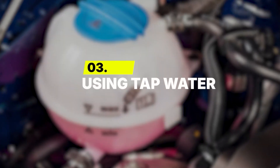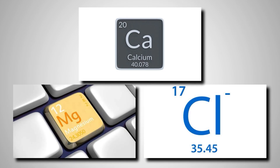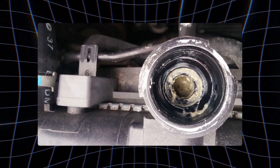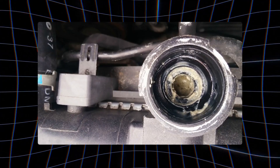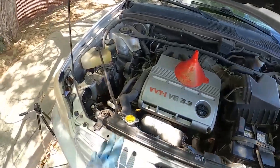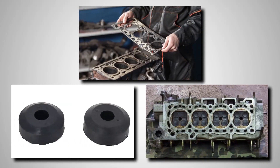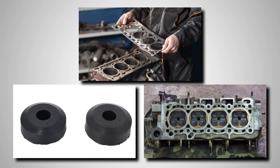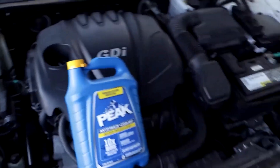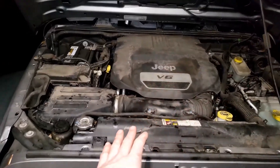Number 3: Using tap water. Tap water is packed with minerals like calcium, magnesium, and chloride that leave residue behind as soon as the engine heats up. Those minerals build thin, rock-like layers inside radiator tubes and water pump passages. Heat transfer drops fast, and metal parts start running hotter than they should. That buildup traps heat and stresses gaskets, seals, and aluminum surfaces. Over time, corrosion begins eating through the weakest points. The dissolved minerals also increase the coolant's electrical conductivity, turning the system into a miniature battery.